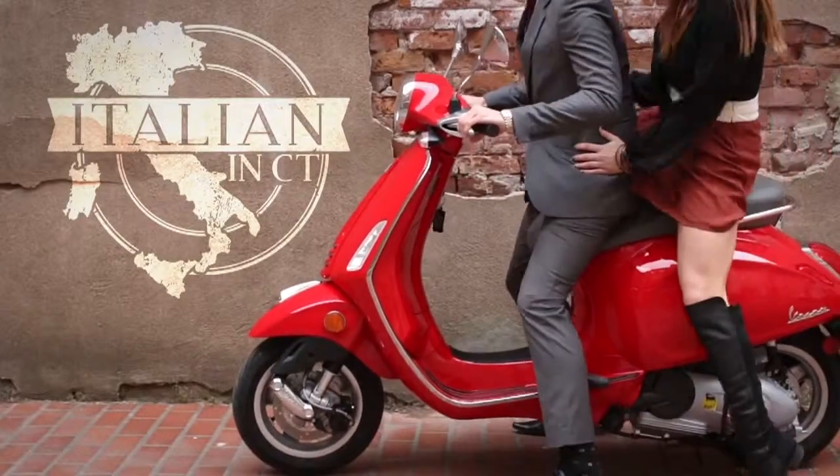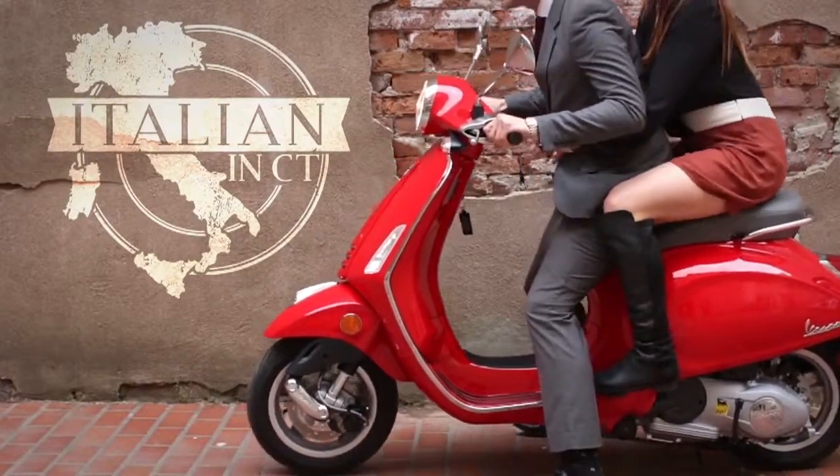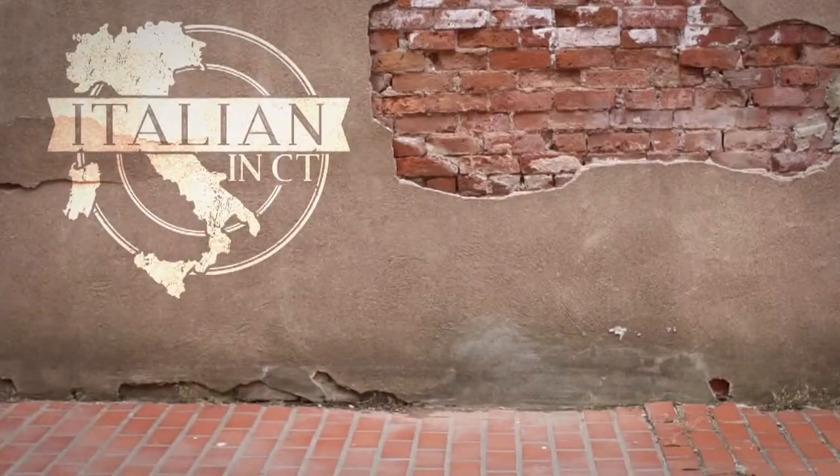Italy meets Connecticut at Studio Pizzol in Niantic, where world-renowned Italian glass artist Fabio Pizzol hones his craft. We're so excited to have you here with us today, Fabio. This is beautiful work. Thank you very much. Buongiorno a tutti.